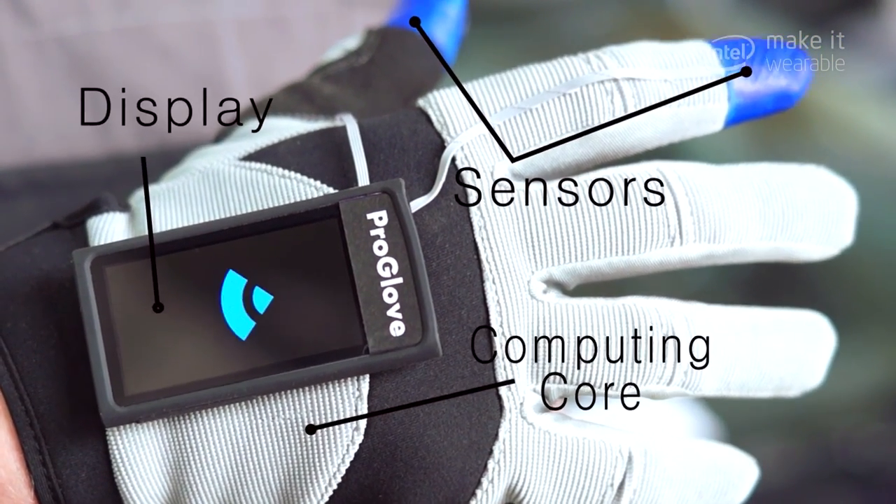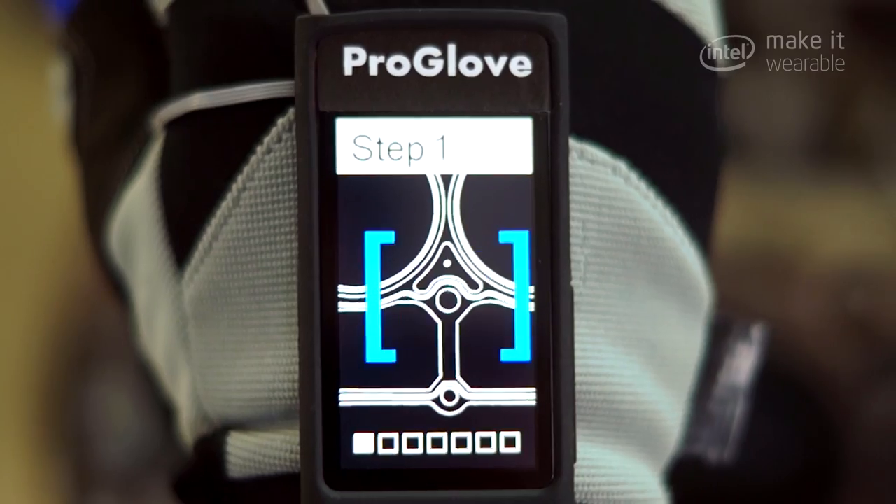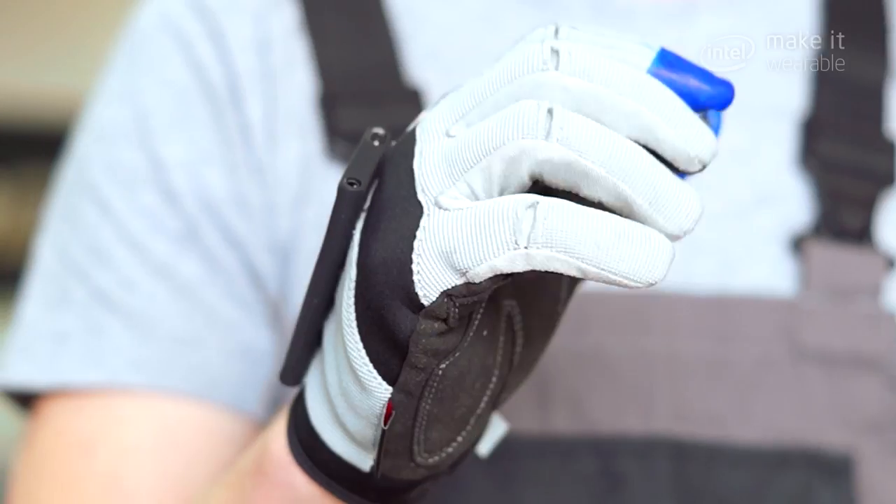With a glove, you can see what you're doing, you can track what you're doing. All of a sudden you have data that you can actually change your behavior on, and it's kind of this magic feeling.